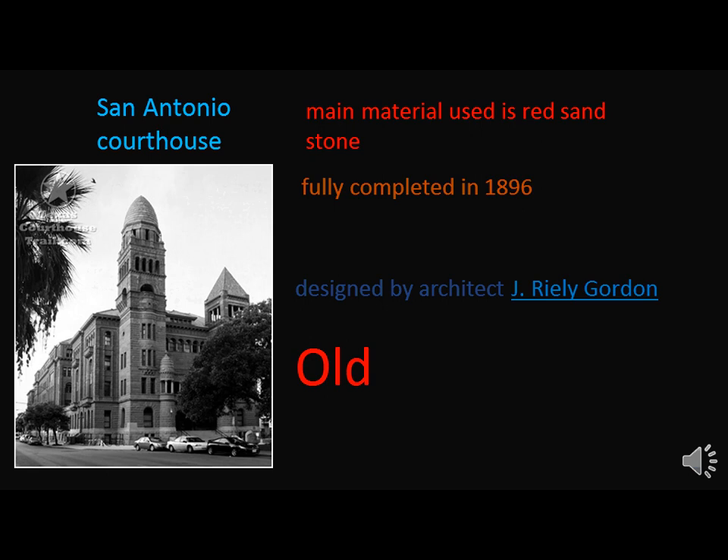San Antonio Courthouse material uses red sandstone, fully complete in 1896, designed by architect J. Riley Gordon.